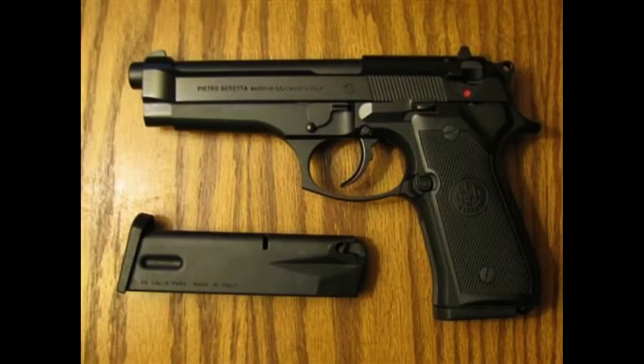Nonetheless, the Beretta 92 remains one of the most iconic pistols of the modern era, and continues to be used by military, law enforcement, and civilian shooters around the world.